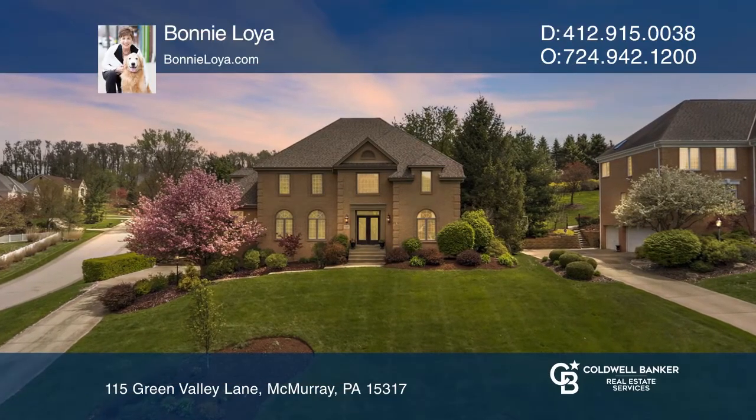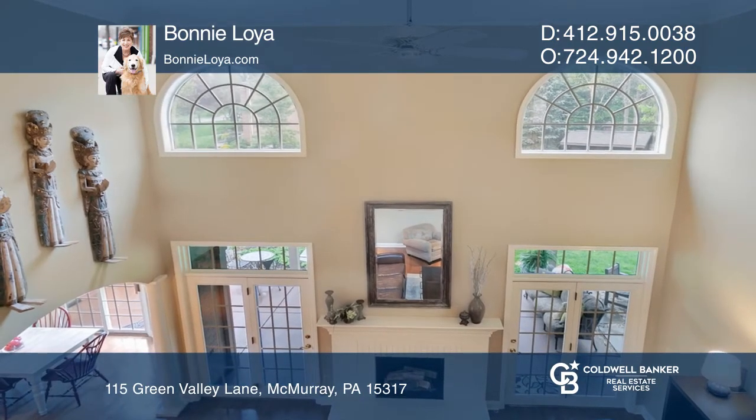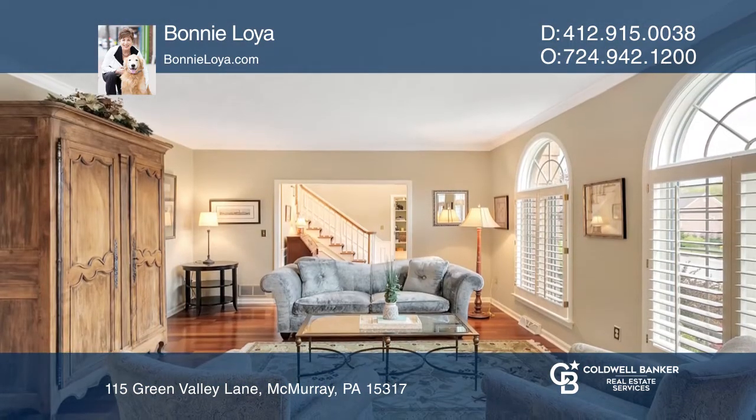This gorgeous home has it all. Come see the grand two-story entry, nine-foot ceilings, and Brazilian cherry hardwood flooring throughout the first floor.